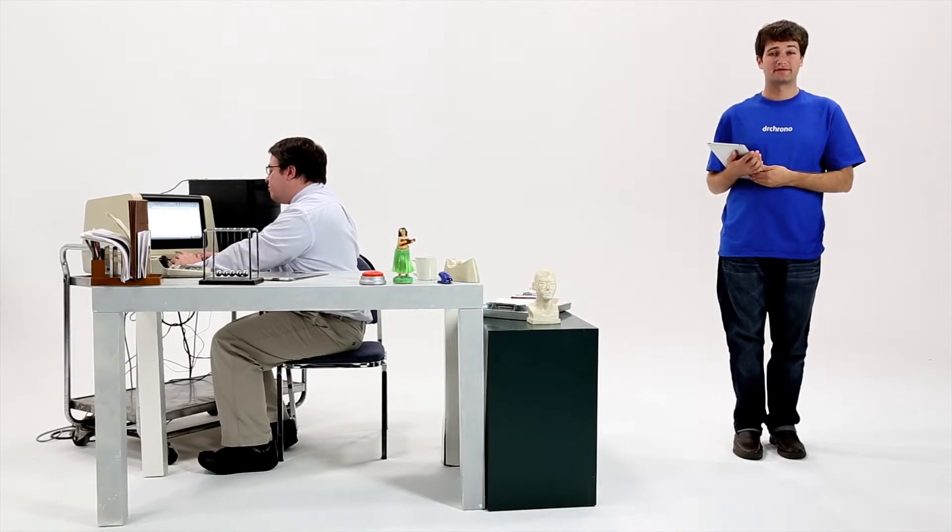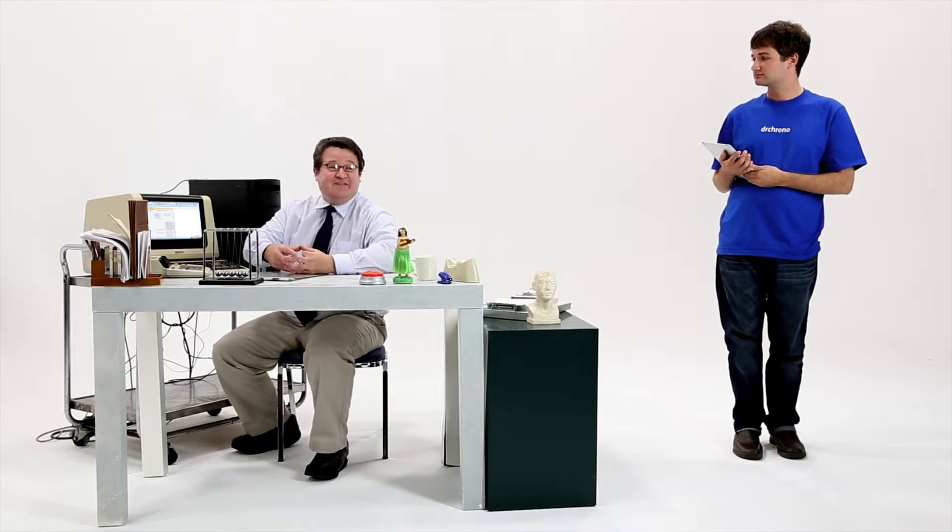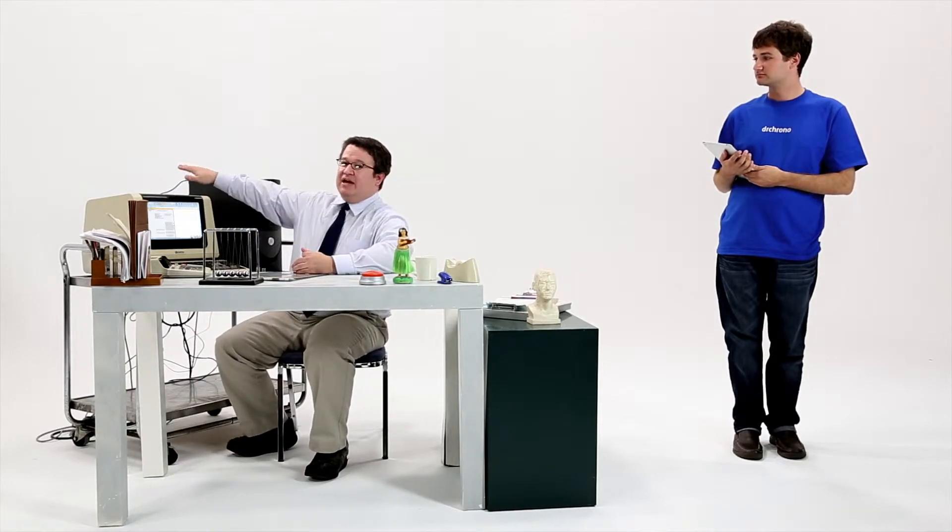Hi, I'm Dr. Cronovap. Oh, and I'm the other EMR. Sorry, I was just checking out my new system.